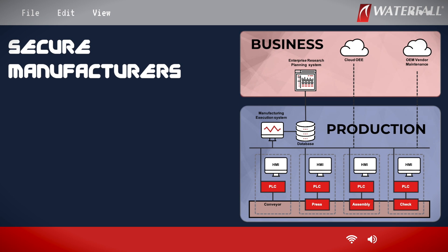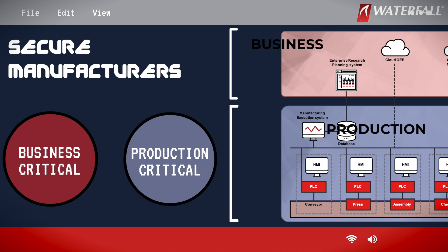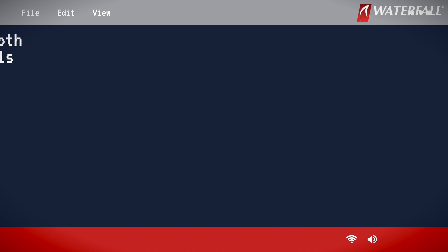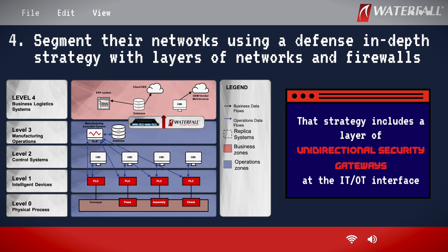Secure manufacturers are addressing these problems in the following ways. First, they separate business-critical from production-critical systems. Second, they inventory and map out production-critical systems and their communications. Third, secure sites prioritize production systems by their level of criticality. Fourth, these sites segment their networks using a defense-in-depth strategy with layers of networks and firewalls — and that strategy includes a layer of unidirectional security gateways at the IT-OT interface.